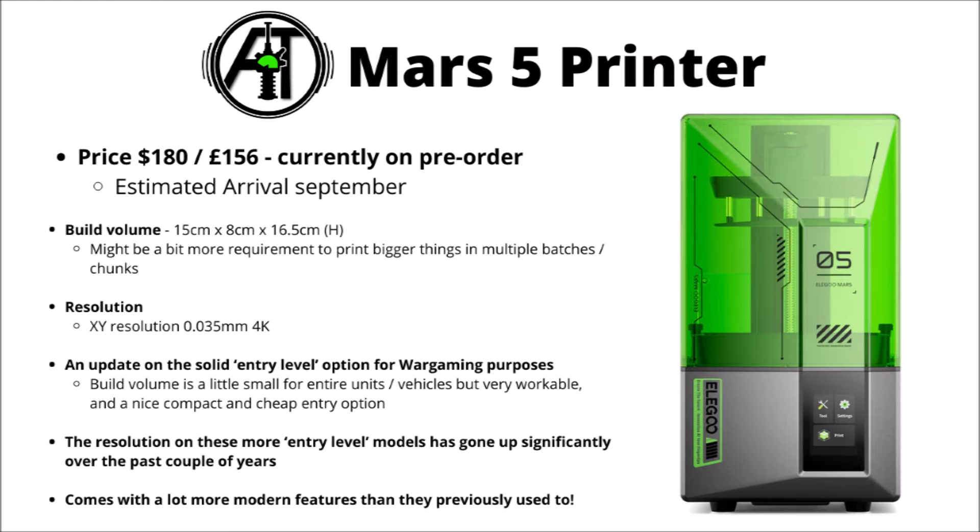The newest offerings being promoted are the Mars 5 Printer and the Mars 5 Ultra — the latest generation of their entry-level resin 3D printer. These are supposed to be an affordable entry point if you're on a tight budget, and compared with some plastic manufacturers it could save a whole load of money on core miniatures. At time of recording it's marked at $180 or £156, currently on pre-order to arrive in September. The Mars series have a smallish build volume at 15x8x16.5cm, so bigger monsters and vehicles may need to be printed in multiple batches, but it's very doable.